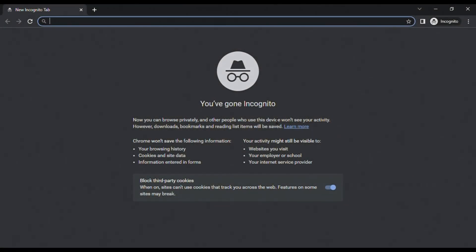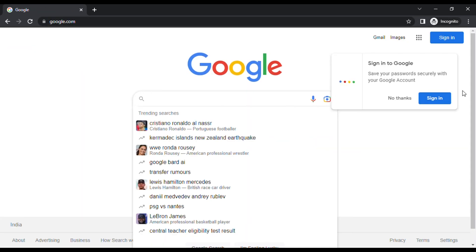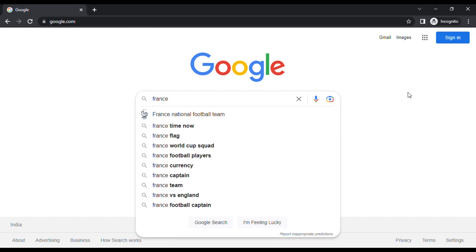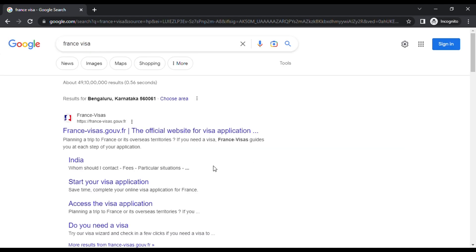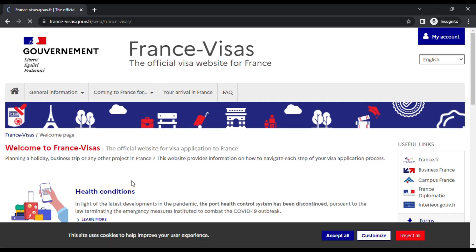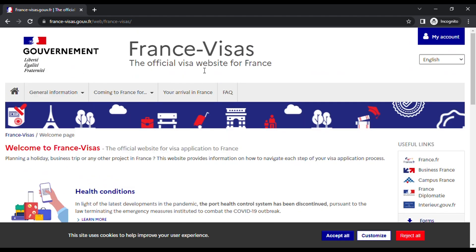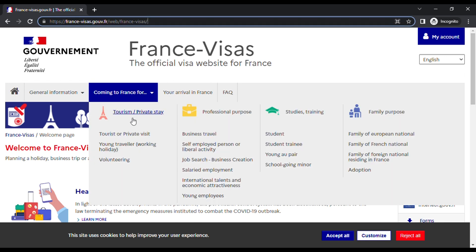I'm now sharing my screen. Go to your Chrome browser and type 'France visa'. Once you click on the first link, you'll reach the official France visa website. Be careful — there are a lot of fake links when you type 'France visa' in Chrome. I'll add the correct URL in the description below.